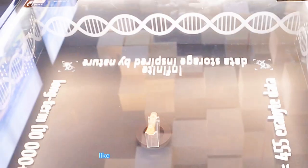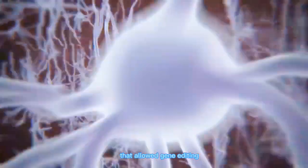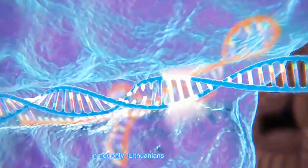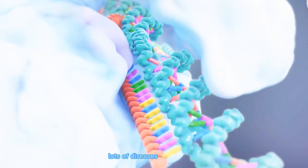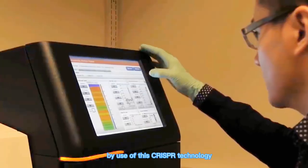Lithuania's pavilion showed us the country's innovations, like the introduction of CRISPR technology that allowed gene editing — a technology that has restored hope not only in Lithuanians but the entire world. Through this, lots of diseases can be defeated by use of this CRISPR technology.